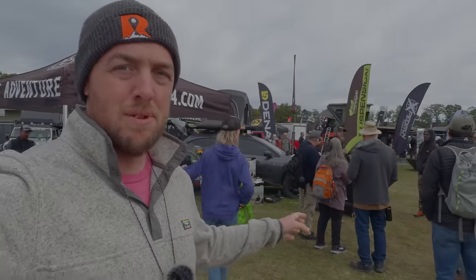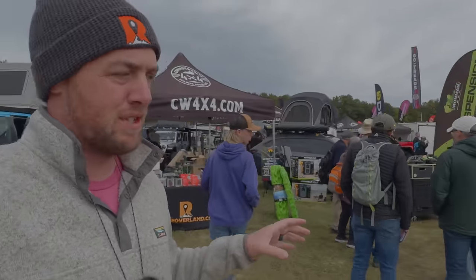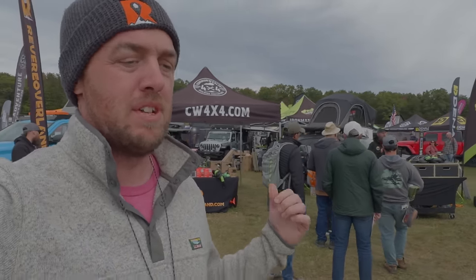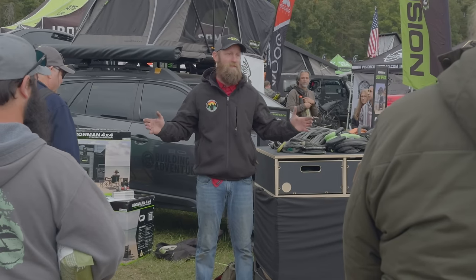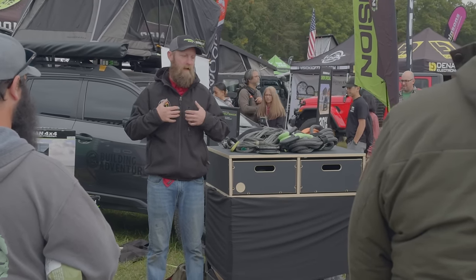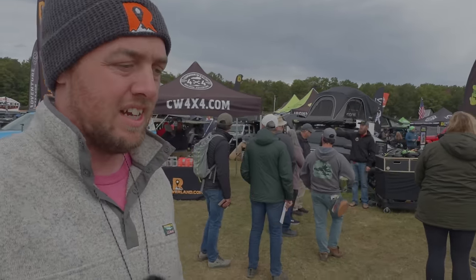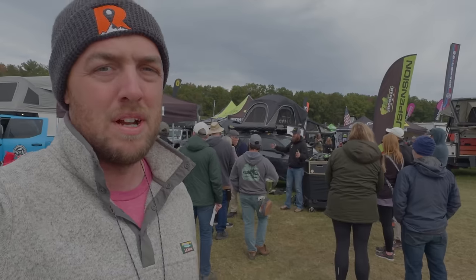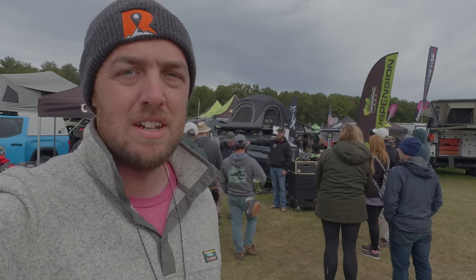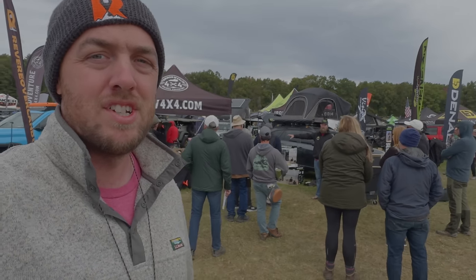One of the things we've had going on at the RevereOverland booth is an educational class from Mike Morrison every single day, several times a day. Right now he's teaching a recovery class; yesterday he did a tire patch class. If you want to learn more from him, he and his wife work together with Morrison's Outdoor Adventures, offering classes throughout the year mostly based out of Kentucky. Check them out at morrisonsoutdooradventures.com.